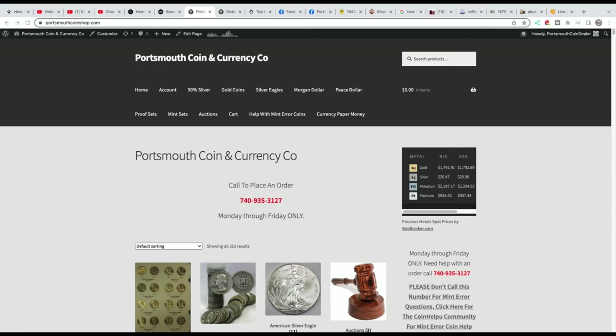But first, here's my website, portsmouthcoinshop.com. Currently, we have 5% off everything except our 10th ounce gold eagles. Everything else is 5% off — it's applied automatically at checkout. You don't have to do a thing. Just place your order, go through checkout and 5% will be deducted from your order total. It's a way of saying thank you to everybody who has supported this business, so take advantage of it. Go over to portsmouthcoinshop.com.